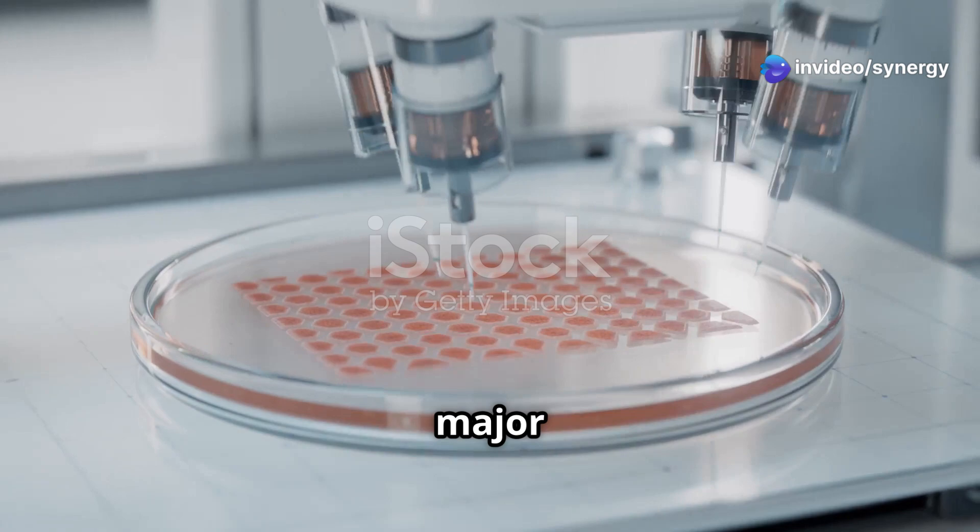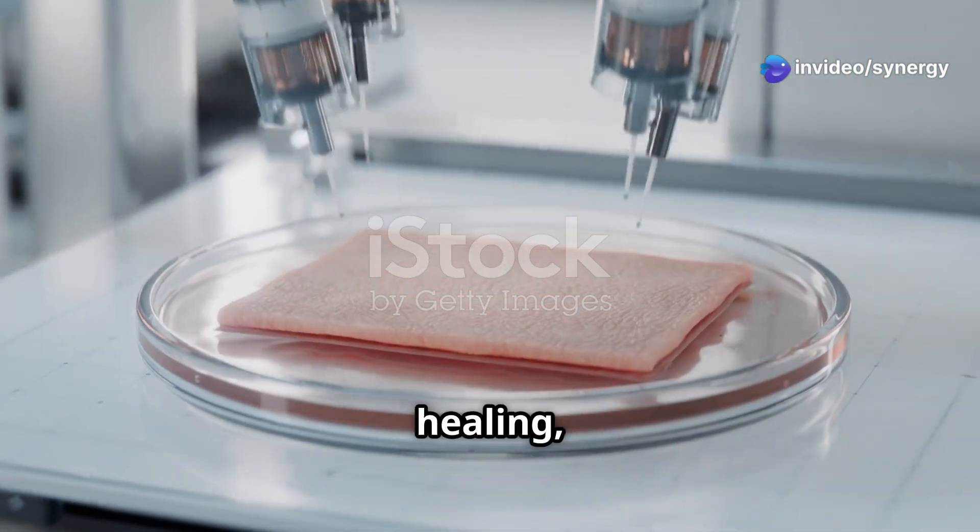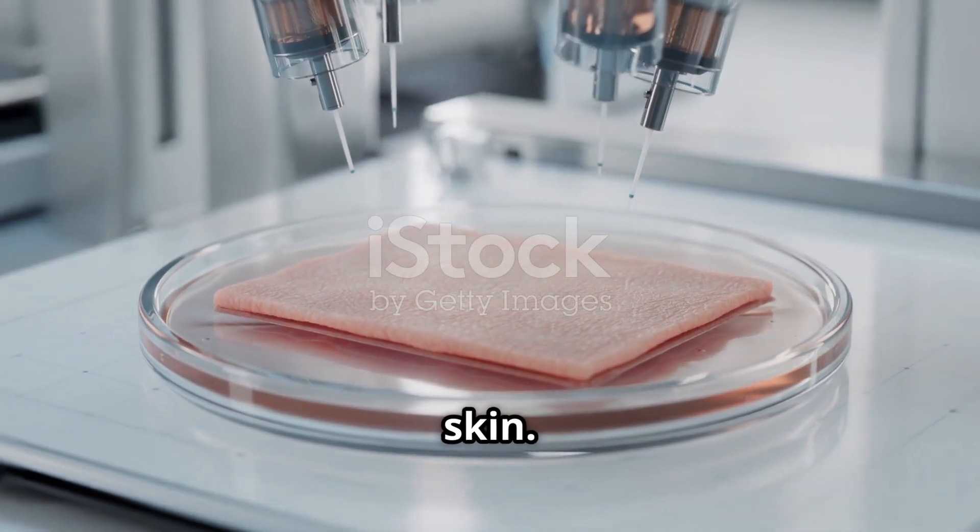This innovative material could be a major breakthrough in various applications like drug delivery, wound healing, soft robotics, and even artificial skin.